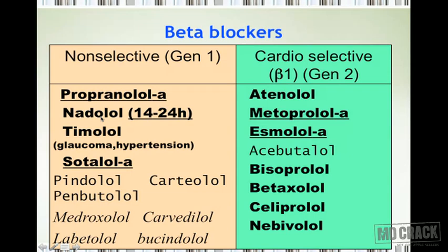On the slide, some drugs are in bold fonts — these are the most commonly used. On the non-selective side, these include propranolol, nadolol, timolol, and sotalol. On the cardioselective side: atenolol, metoprolol, esmolol, bisoprolol, betaxolol, celiprolol, and nebivolol. If you want to remember beta blockers, at least remember these most commonly used ones.